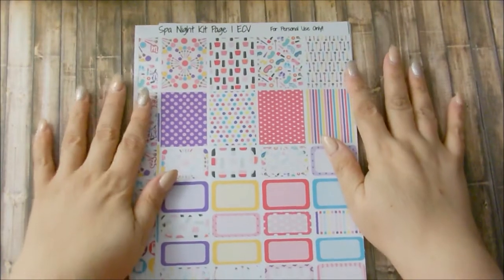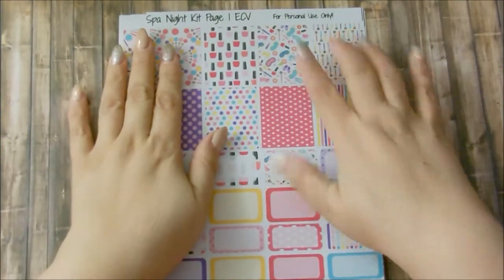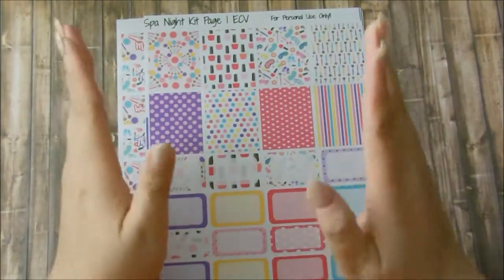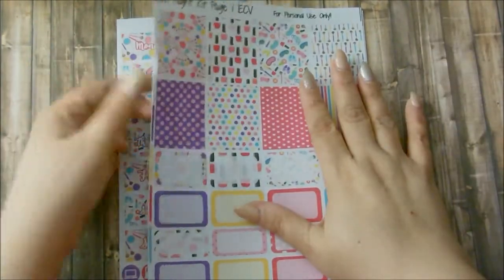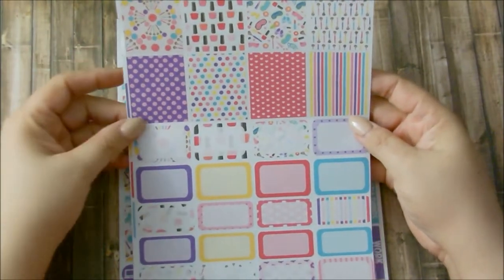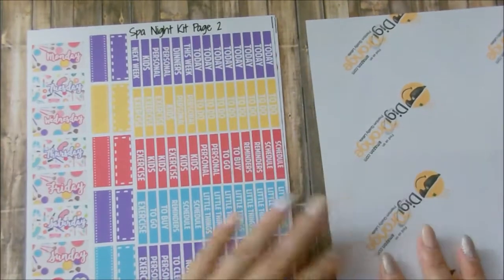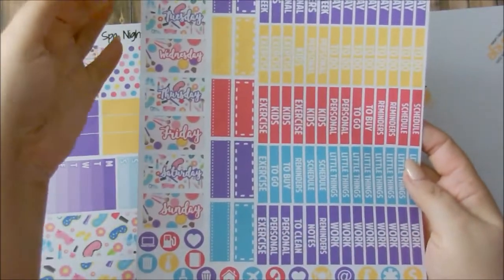This next one is going to blow you away. This blogger has her own kits, and it's plannerproblems101.com. Here it is — this is her Spa Night Kit. This is her first page for her Erin Condren, the vertical one. The Erin Condren stickers will also fit the Recollections and the So Much Crafting inserts. Basically you get half boxes and full boxes, so if you got this in the mail this would be like two sheets right here.